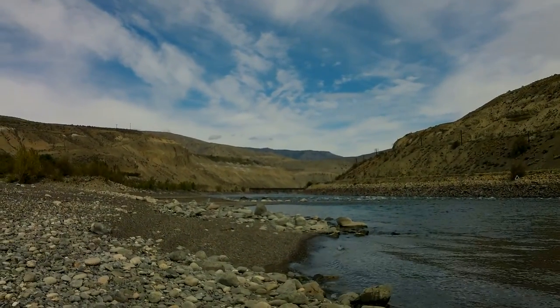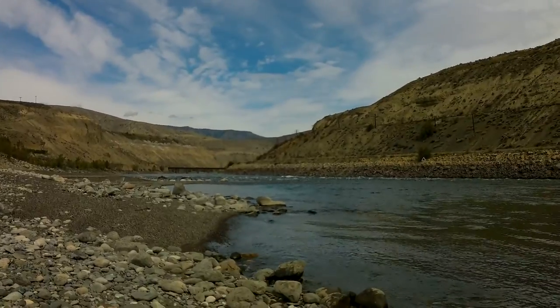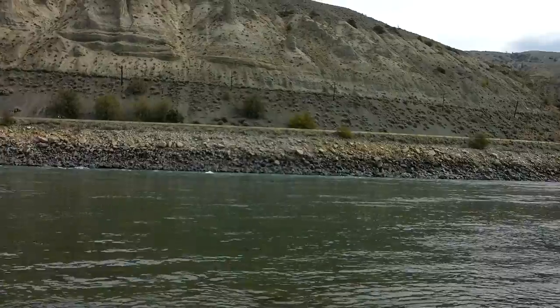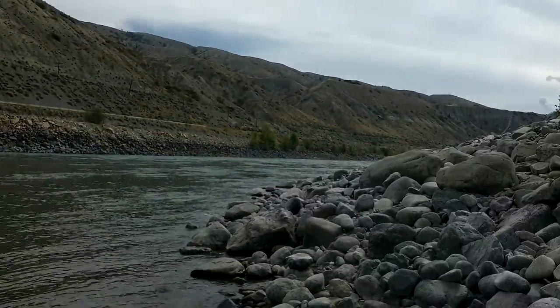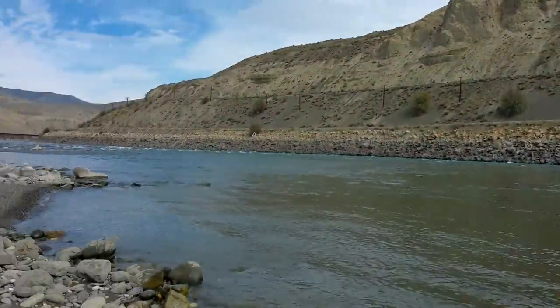We're down here where the Bonaparte River runs into the South Thompson River. On the other side of the river, see that nice dark line in that part over there in those big rocks? That's where the black sand is — that's where the gold likes to sit, right in that line.